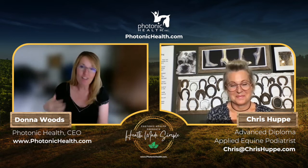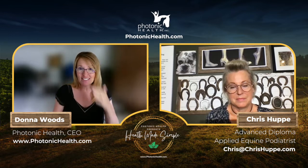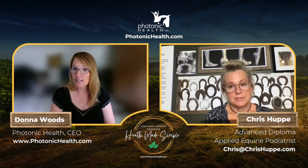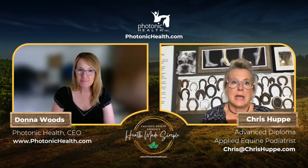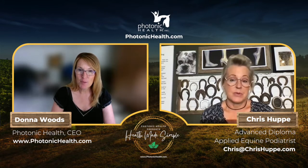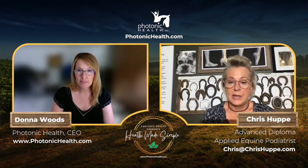Because of that, their horse developed behavior issues, which led them to Parelli, which led them to red light therapy, which led them to where they are today — including Brian's recognition that you can't talk about horse health without looking at the feet. That's what led Brian to the equine podiatry program.